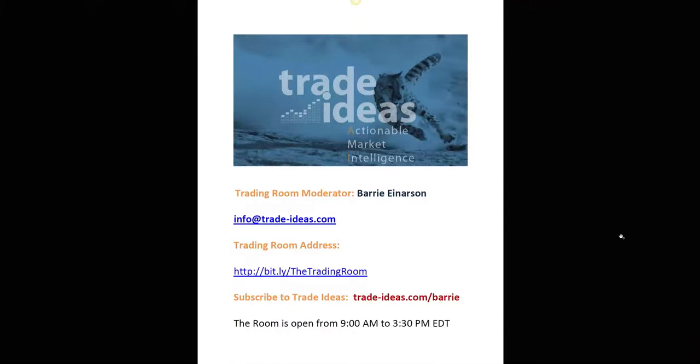Hello everyone and welcome to the Trade Ideas Live Trading Room Recap for Thursday, January the 3rd. My name is Barry Anderson, moderator of your trading room.